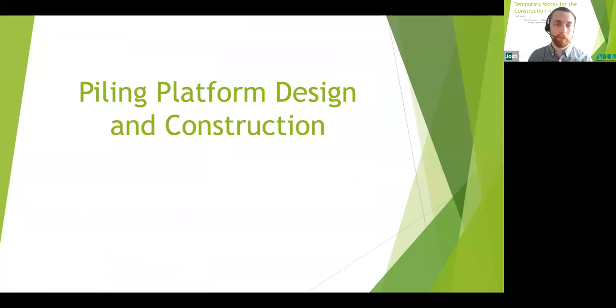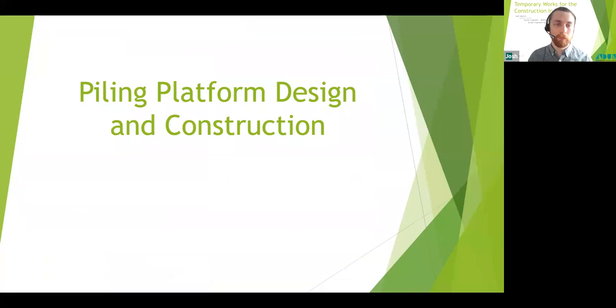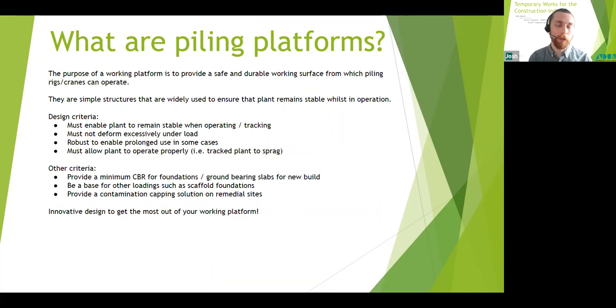So let's peel it right back to basics. What exactly is a piling platform? The purpose of a working platform is to provide a safe and durable working surface on which pile rigs and plant can operate. They are simple structures used widely across the industry to ensure that plant remains stable whilst in operation, and they are often designed for piling rigs but then used for all sorts of plant and follow-on trades such as scaffolding foundations. The main criteria is that they must enable plant to remain stable while in operation and tracking around.